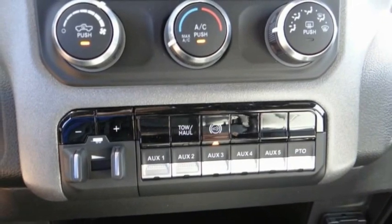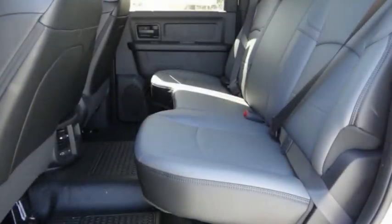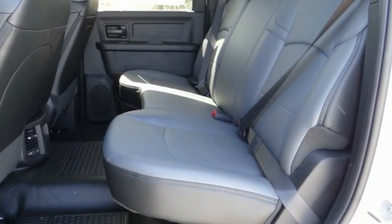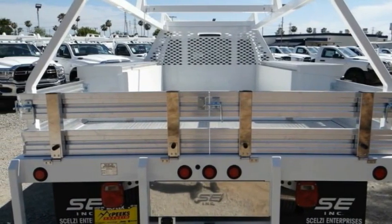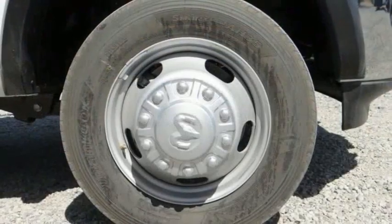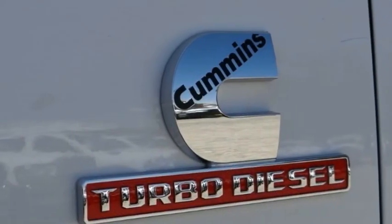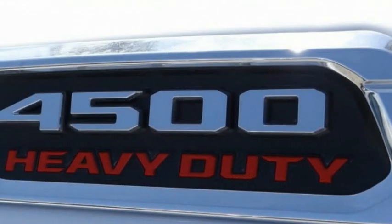Here are some of this vehicle's great options: electronic stability control, power mirrors, traction control, remote keyless entry, front license plate bracket, four-wheel disc brakes, speed control, Sirius satellite radio, power windows, and tachometer. This isn't just a vehicle — it's an experience. So stop in for a test drive today.